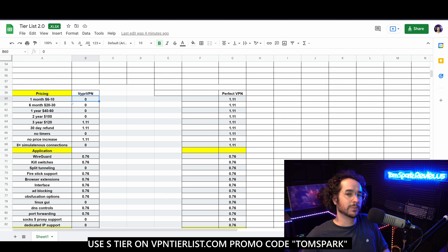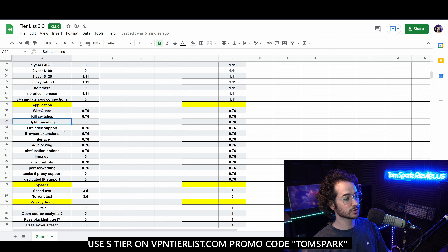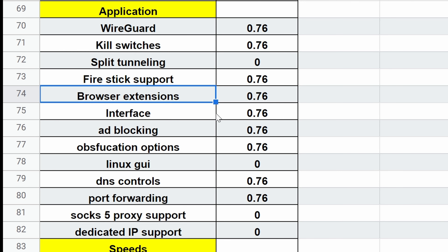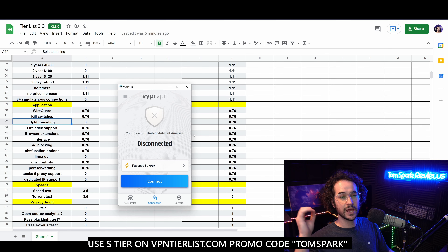This is Viper VPN and what it looks like. Let's go through each category. In terms of pricing, Viper VPN is going to be pretty expensive. They have a lot of discounts and different promotions that are kind of hard to keep track of, but overall it's a decently expensive VPN. Long term though, you can get pretty good deals — I think it's around $69 for three years, which is a pretty good deal.